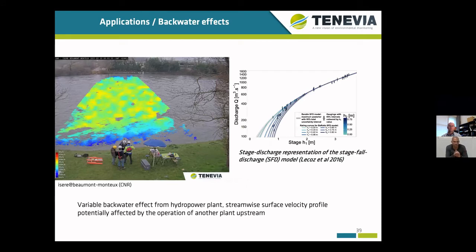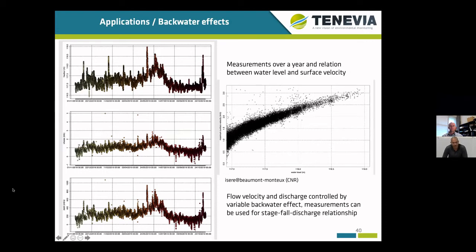The stage-discharge relationship on rivers is not always that simple — it can be more complex. You have here an example of a site where the river flow is affected by variable backwater effects. As you can see on the graph on the right, below a certain water level, the discharge also depends not only on the water level at the section, but also on the water level at a plant situated several kilometers downstream. We carried out measurements using a fixed camera on this site. What you can see on the left is the time series over a year of water level, velocity, and discharge. The graph on the right shows the relation between water level and surface velocity, and also shows this dispersion at lower water levels due to the backwater effect.